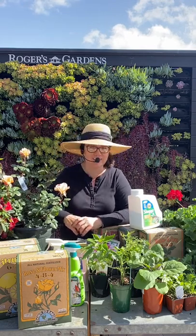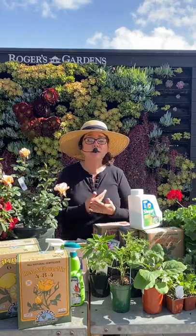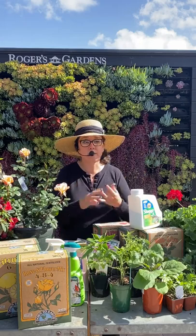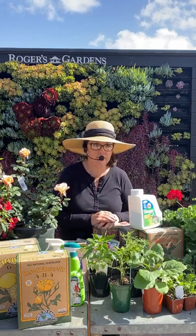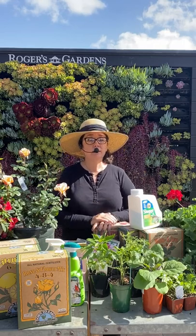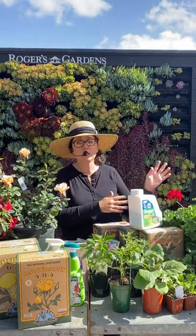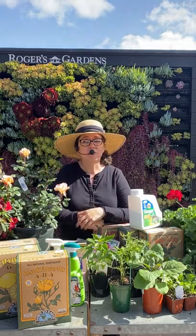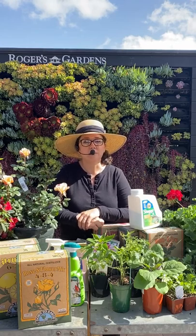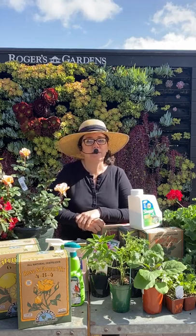Thank you so much for hanging in there — this is always such an incredibly long talk! If you have more questions, leave them in the comments below and we will answer them. Check out our YouTube page for specific videos on avocados, strawberries, and more — if you have a question, we've got a video for it. Subscribe to our email list so you'll know when Disney roses come in, when our hummingbird summer program starts, and all the great things happening at Rogers Gardens. Happy gardening — bye!